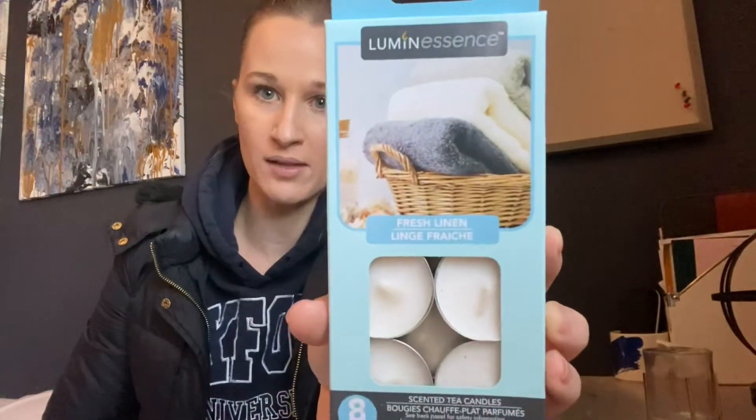I also got some smaller candles — the same scent as the other ones, fresh linen. It smells so good. These are going to go in the candle holders by the TV that needed these small ones, so I thought I'd match the scent to those and put these in those candle holders.